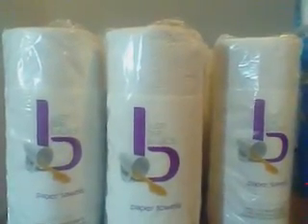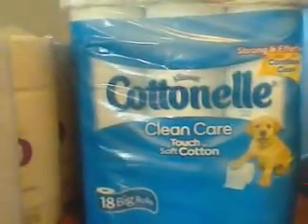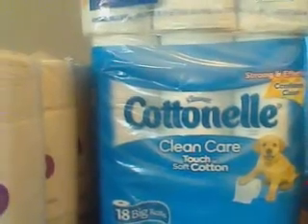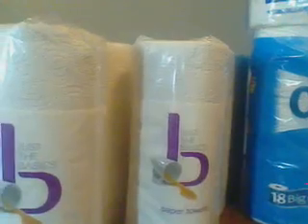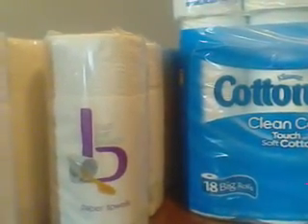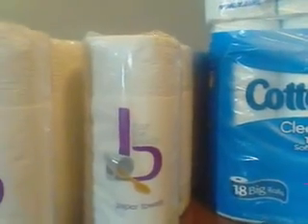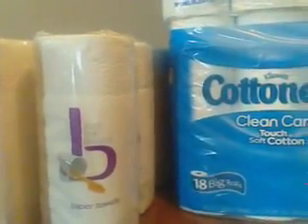These paper towels were buy one, get two free. You had a limit of nine. And this toilet paper was $5.49. I bought the toilet paper and the paper towels, and the only thing I paid out of my pocket was $1.74 because I used my ECB rewards.